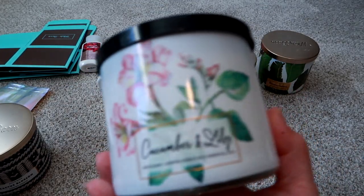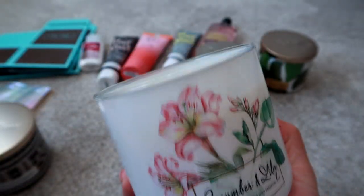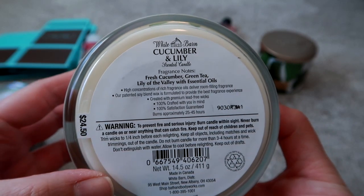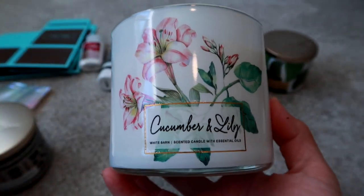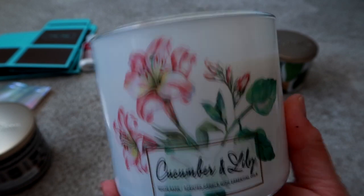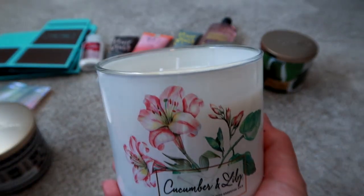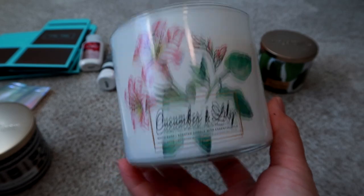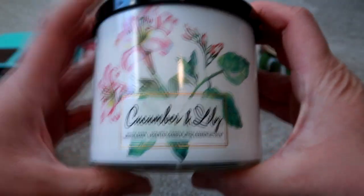The next one is Cucumber and Lily — really pretty for spring, with a black top. It smells so good, very fresh. It says fresh cucumber, green tea, and lily of the valley with essential oils. It definitely has a cucumber vibe and a little bit of a floral vibe. I love sniffing the inside of the tops because the scent is really strong. I could not pass this one up — I do like a cucumber scent for sure.